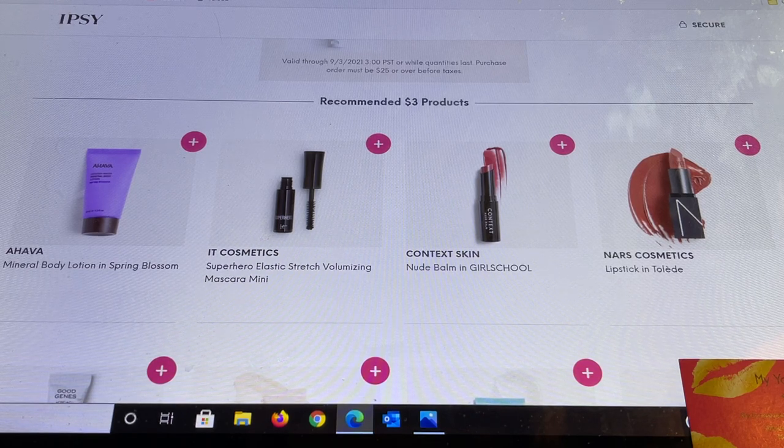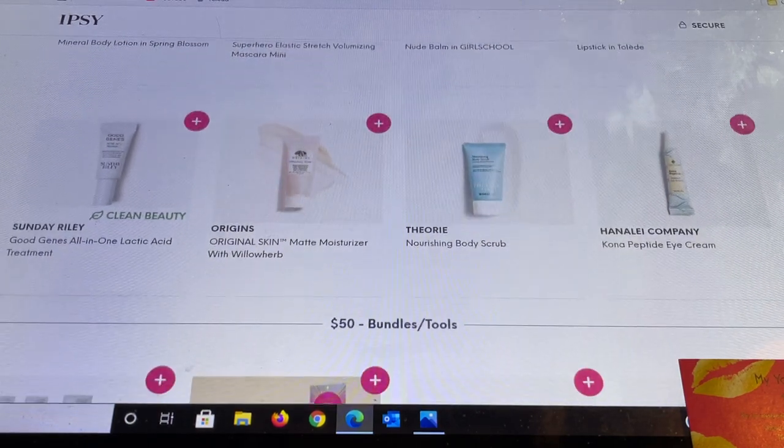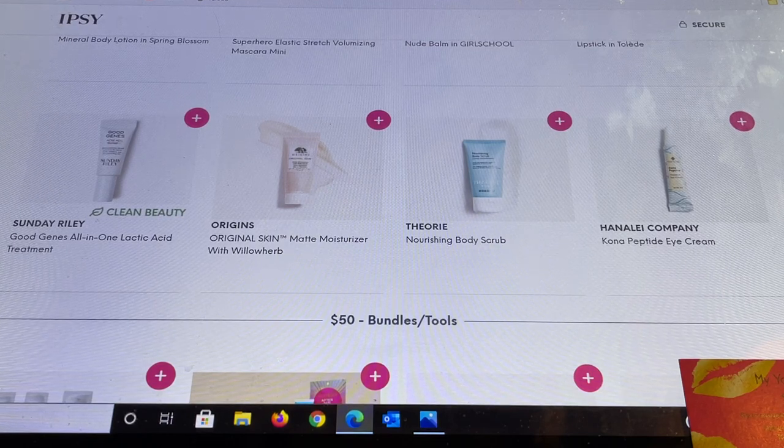NARS is also in the $3 section — if you haven't tried NARS products, phenomenal for $3 — this is a lipstick in Toledo. Then we have Sunday Riley Good Jeans All-in-One Lactic Acid Treatment. I've used this product for a long time and got it in the shopper section originally through Ipsy. The sample sizes are very small for high-end skincare, but you'll find out if your skin likes it — so it's a good idea to try skincare in the $3 section.